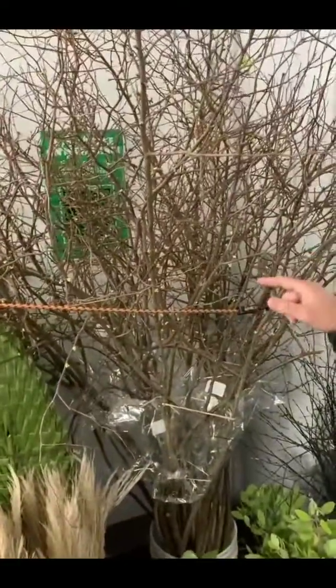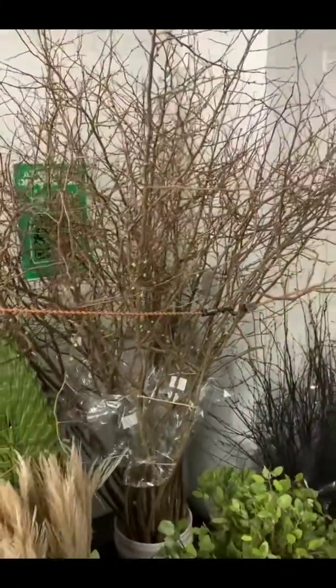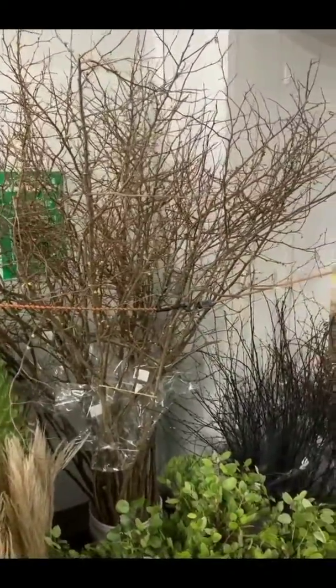We've got quince here. It's not fully open yet — it's still deep, probably about another two weeks outside in the cooler, and it will bloom beautifully.